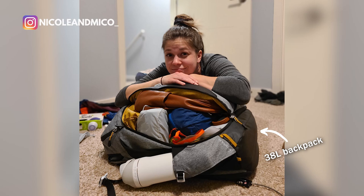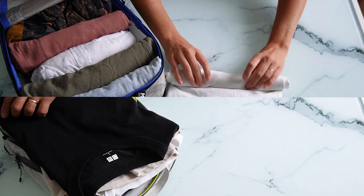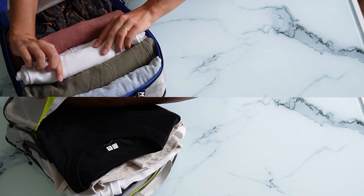Before YouTube, we were traveling full time with like a 38-liter backpack. Space was definitely a lot more of an issue and I did roll my clothes a lot more, but since we got bigger backpacks to carry all the camera gear, it's not really as necessary. So if you're tight on space, roll your clothes. If not, just live your life.